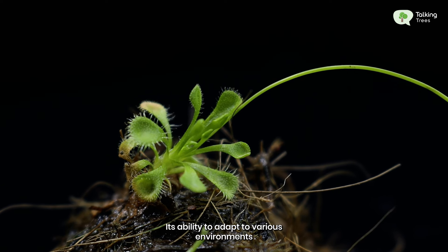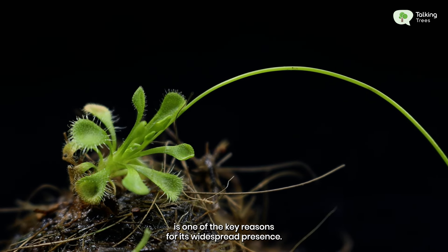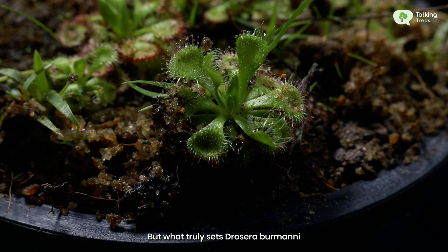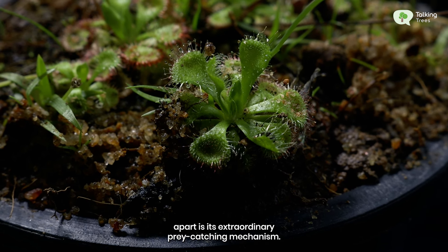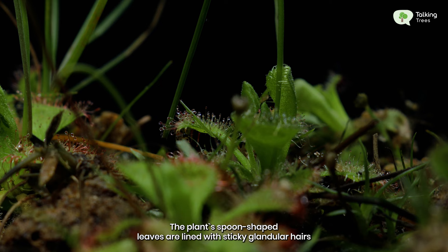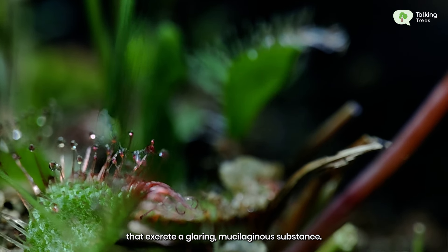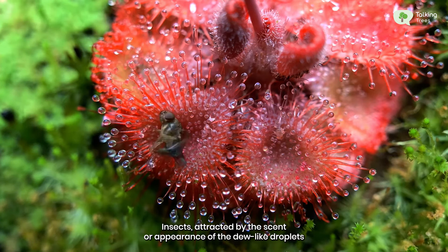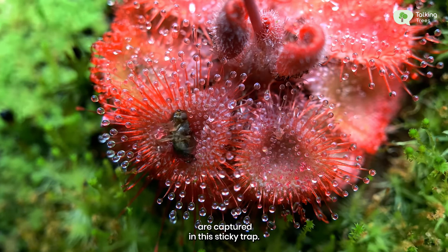Its ability to adapt to various environments is one of the key reasons for its widespread presence. But what truly sets Drosera burmani apart is its extraordinary prey-catching mechanism. The plant's spoon-shaped leaves are lined with sticky, glandular hairs that excrete a glistening, mucilaginous substance. Insects attracted by the scent or appearance of the dew-like droplets are captured in this sticky trap.